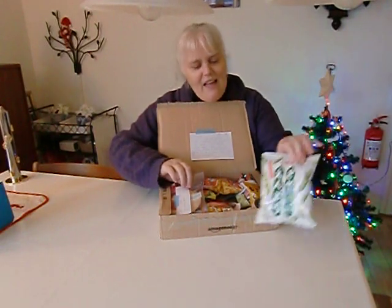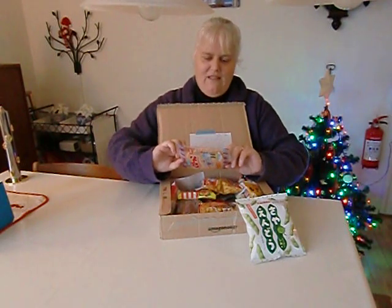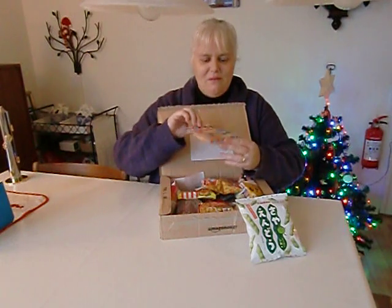And I got some little shrimp cakes, I think. Never seen these before. They look absolutely wonderful.